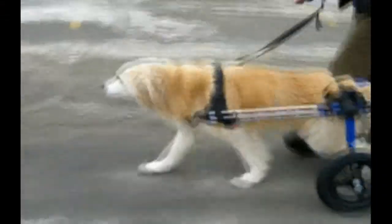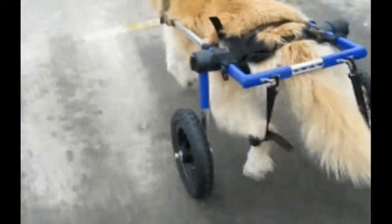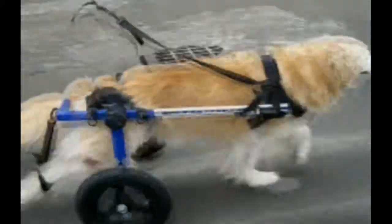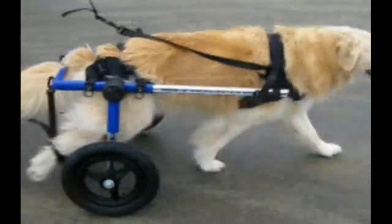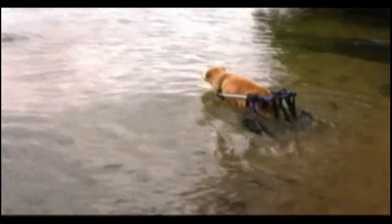One of my most memorable moments was when a golden retriever named Denali came to the office. Denali had degenerative myelopathy — her back end didn't work and she hadn't walked in about two months. Her owners carried her in. We put a wheelchair on her and within minutes she was off and running. A few months later she was running in the woods. We have a movie on the website of Denali running into the water with the wheelchair.